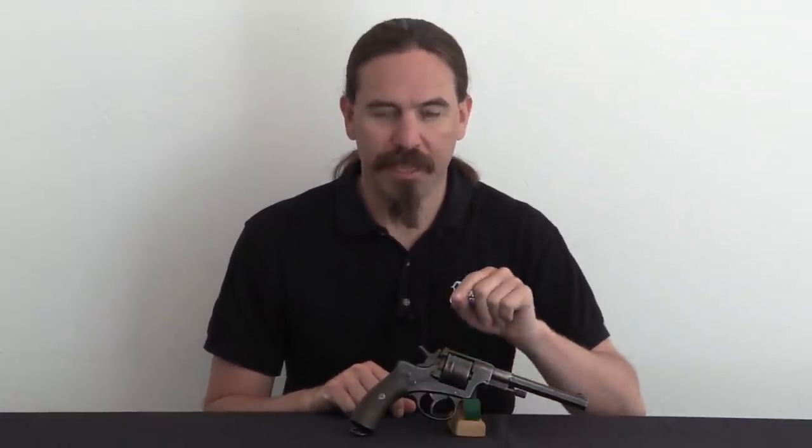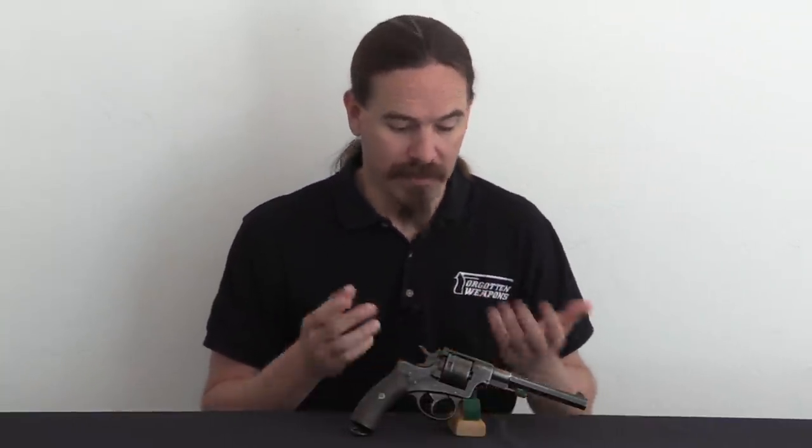Now obviously the Nagant revolver is a fantastically popular, well-known gun — everyone's thrilled to find out more about black powder Nagant revolvers, right? Well, OK, maybe not so much. But I think once you actually dig into the background of this, it's really interesting how it fits into the whole pattern of black powder revolver development in Europe, and how it really gives you some insight into what the Nagant brothers were doing as a company. This is one of the guns that would lead to some revolvers that are very well known and popular, like the Russian Model of 1895 Nagant.